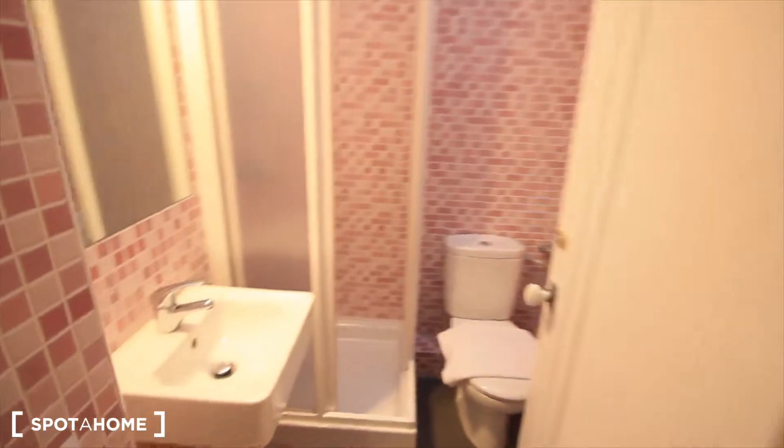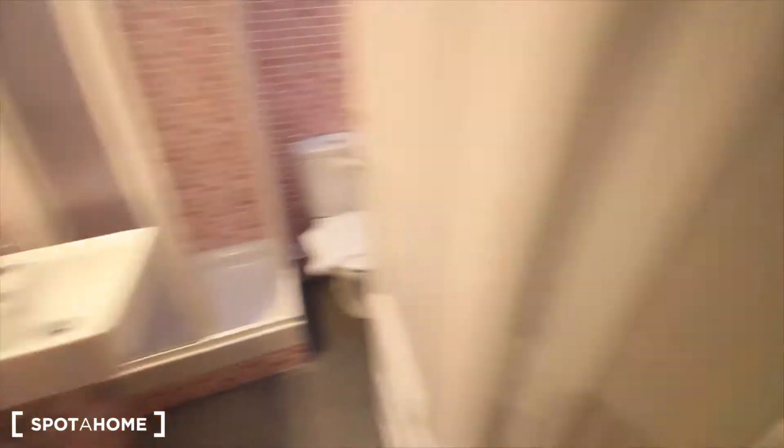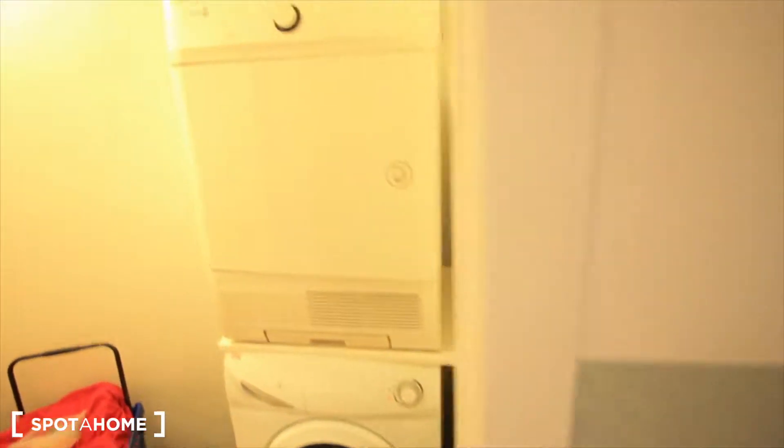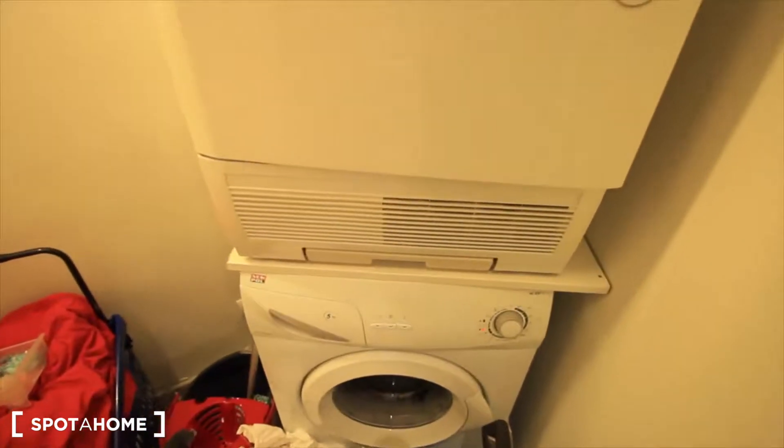Let's see the small bathroom first: the sink, the toilet, and the shower right here. This is the small one. Here we have just a small balcony to the internal patio, and here the place for the washing machine and the dryer.